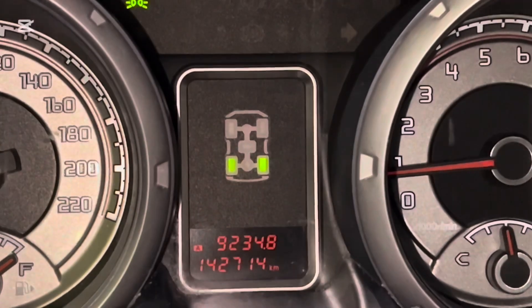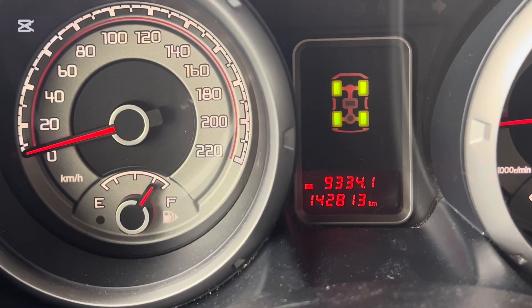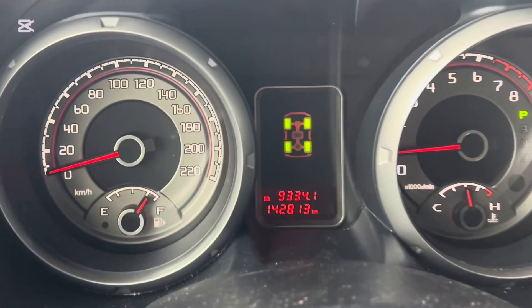Welcome back to the channel. Today we are testing if there's a difference between driving in 2-High and 4-High — would 4-High be more economical? In theory, it should consume more because of drivetrain drag and so on. The wife has actually driven this for a couple of days. The current mileage is 142,813 and we will drive around 300 kilometers.